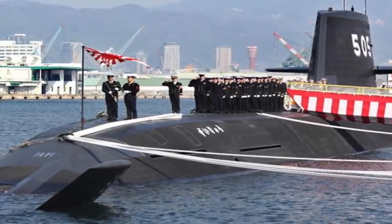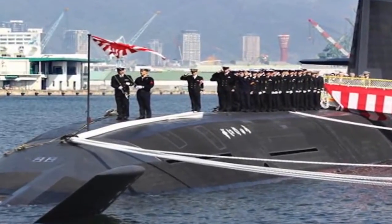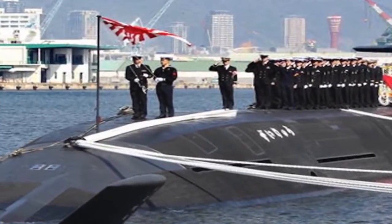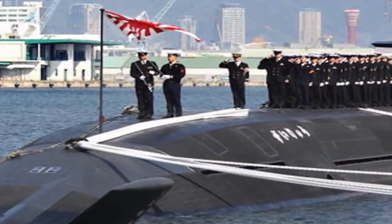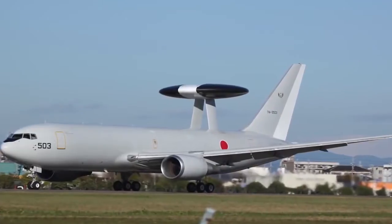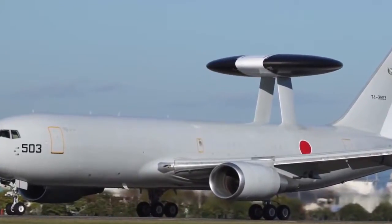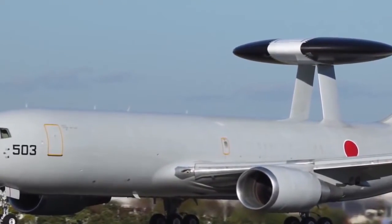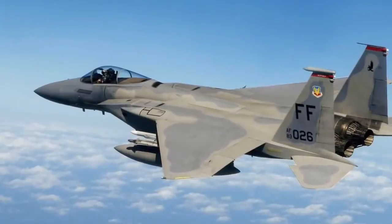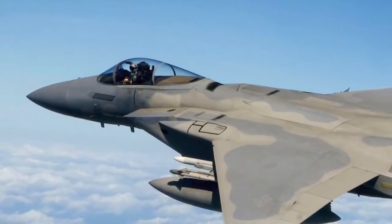The submarine fleet, composed of the newer Soryu and older Oyashio-class diesel-electric submarines, is one of the most professional and technologically advanced in the world. This would pit Japan's strength in submarine warfare against Chinese weaknesses in anti-submarine warfare. Operating from Okinawa and Kyushu, Japan's fleet of E-767 and E-2D early warning aircraft would detect enemy fighters and direct the air battle. F-15J fighters would be vectored to intercept Chinese fighters. The F-15Js would also be tasked with destroying China's airborne early warning and tanker aircraft.